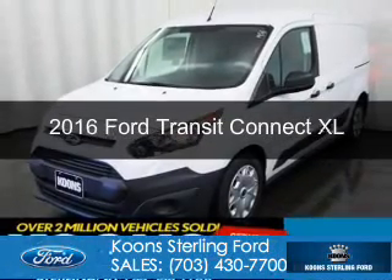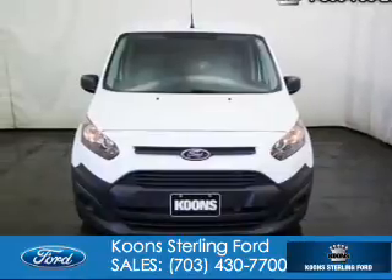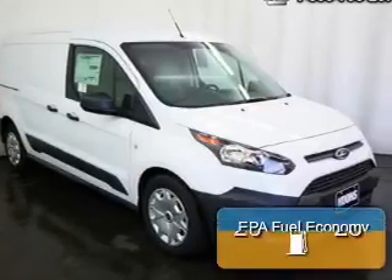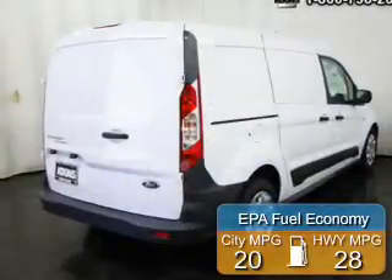This is a new 2016 Ford Transit Connect. It's powered by front-wheel drive, a 2.5-liter 4-cylinder engine, and a 6-speed automatic transmission. Great fuel efficiency saves you money by requiring fewer trips to the gas station.